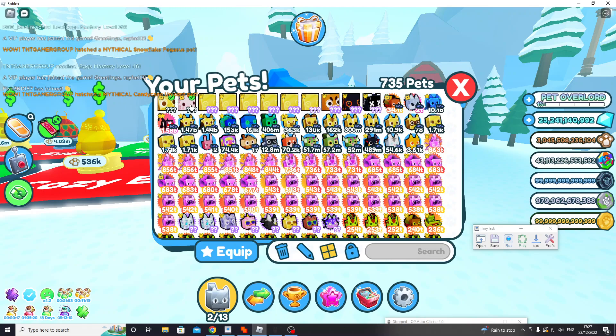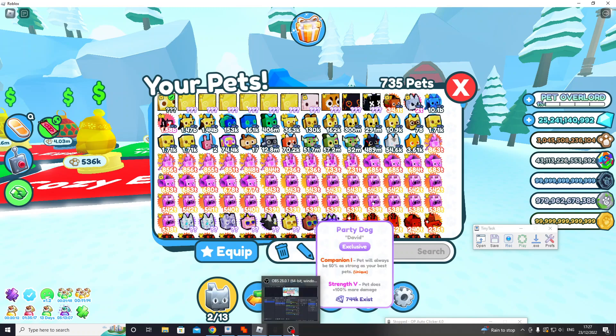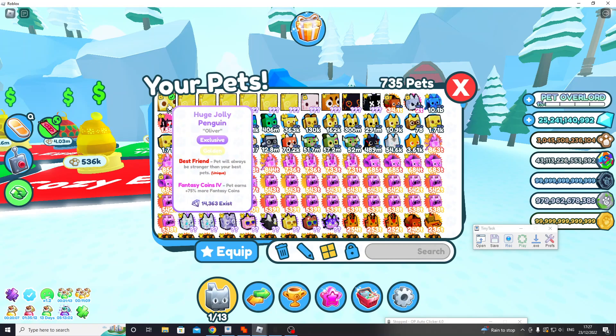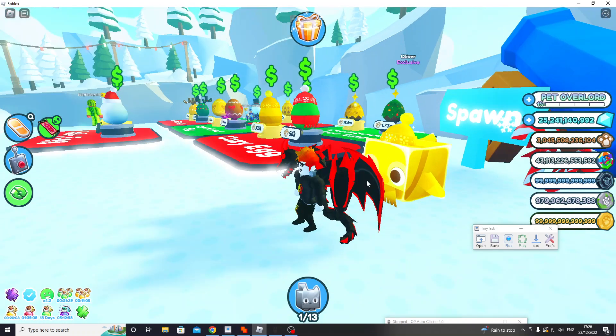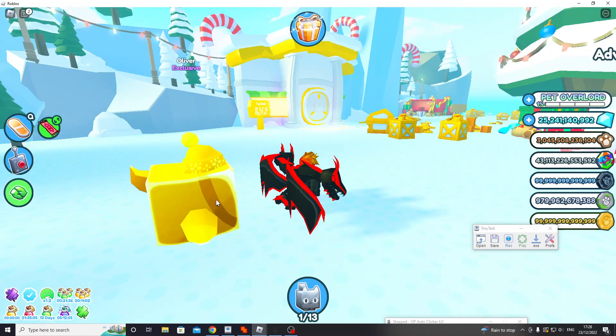I'm so happy that I got it and yeah, it's quite cool isn't it? But I also got a huge axolotl — not just a flex but like still it's really cool — and a huge jolly penguin, so cute, it's so adorable, look at the little beak and it's a little scarf.